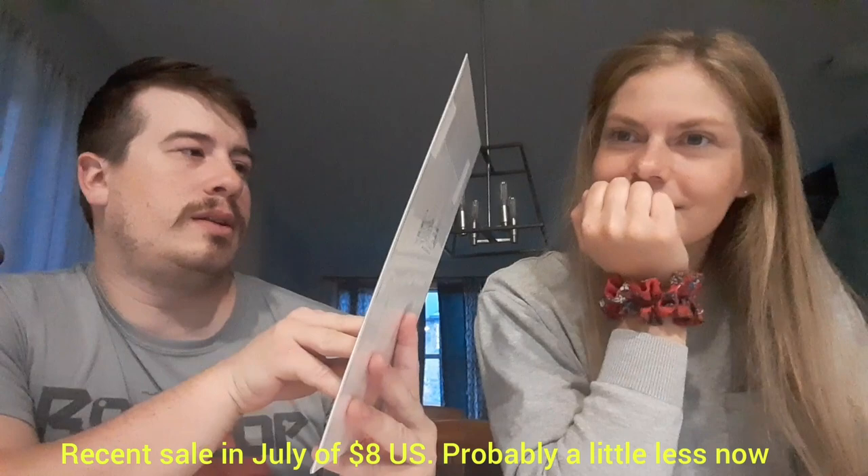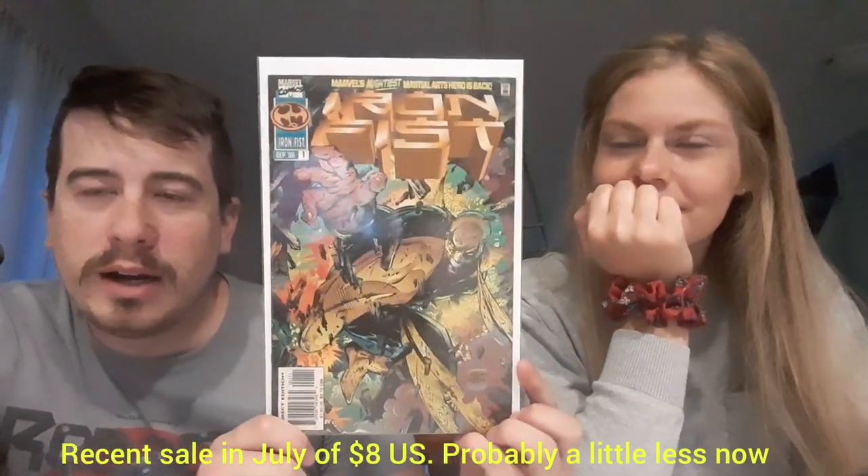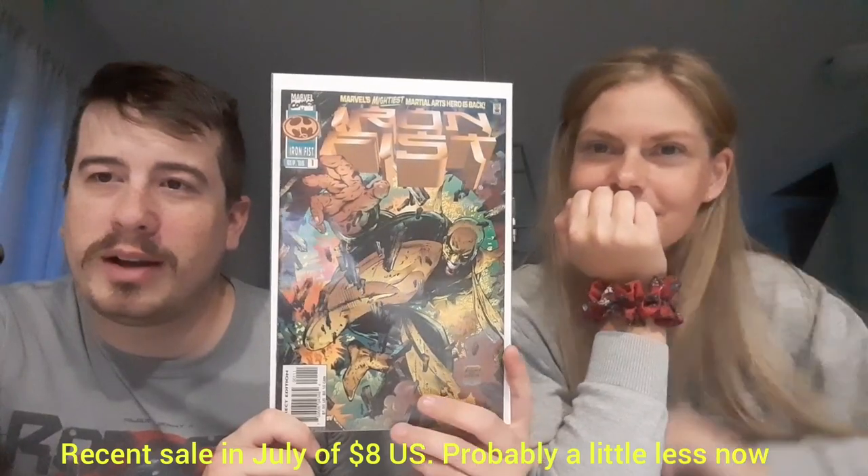Next up we have Iron Fist number one — this must have been a relaunch in the mid-90s, around '96. I'm curious if they'll bring him back in the MCU — I think they will eventually, though probably with a recast from the Netflix shows. I watched them all and I didn't mind it, but it's probably the least strong of them all.